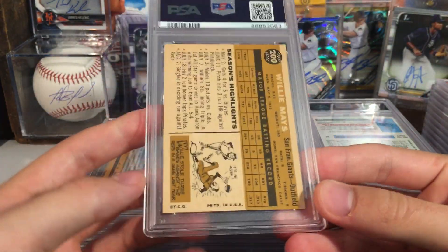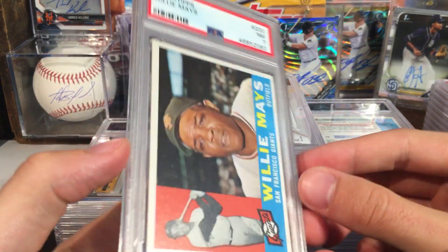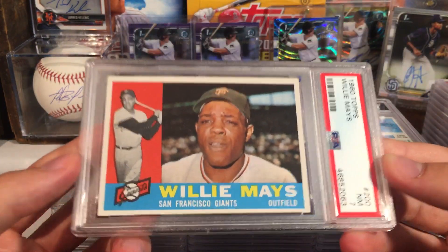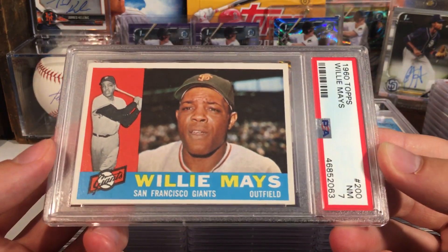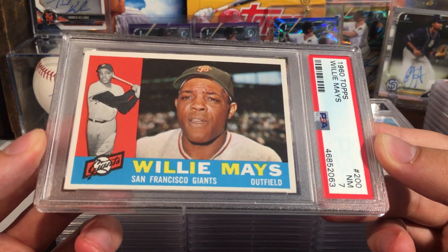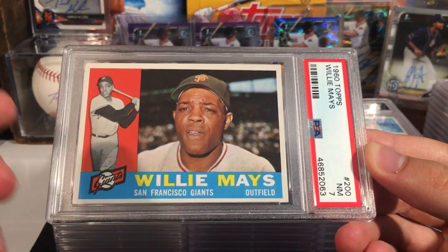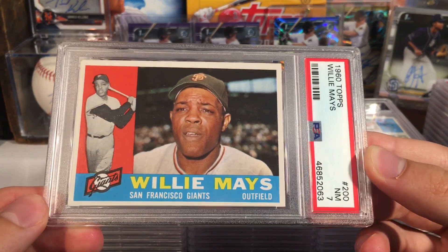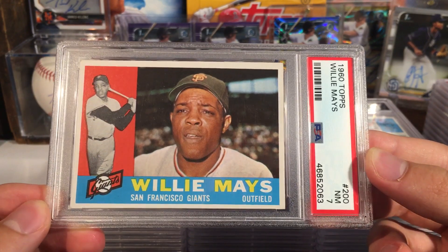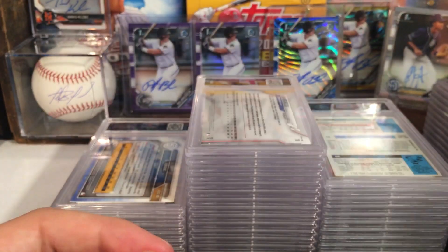I think this is a 1960 Topps Willie Mays — let's see what we get. Ooh, nice — that's actually a really good grade for vintage. 1960 Topps Willie Mays Near Mint 7. Definitely a cool card. I don't know if I'll end up moving this or maybe keep it in the PC, but I love that one.